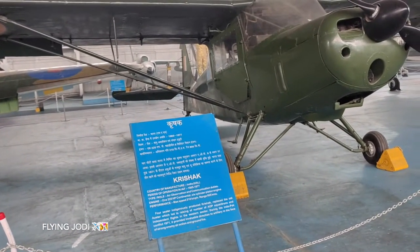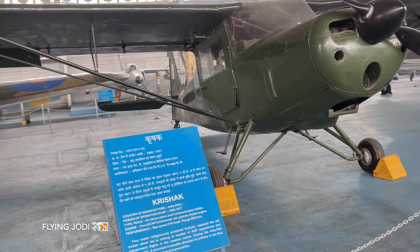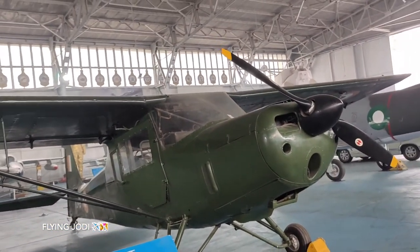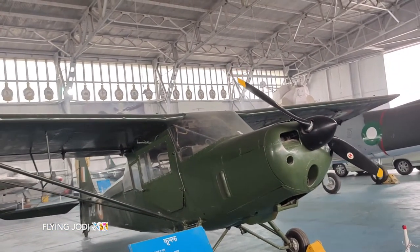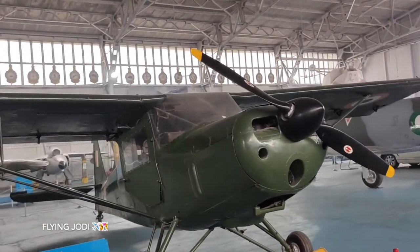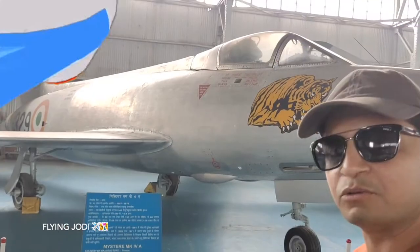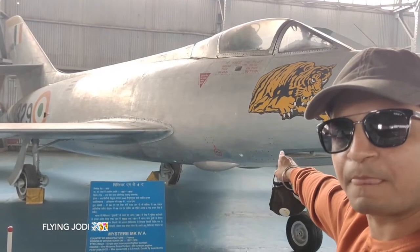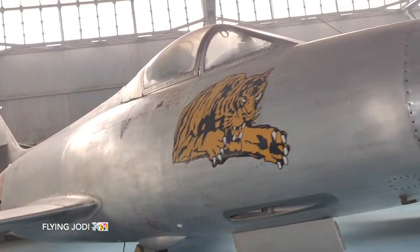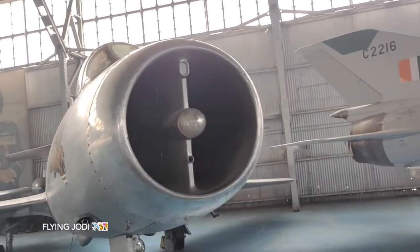This is a Sikorsky helicopter, used from 1965 to 1977. Its maximum speed is 210 km per hour and the range is 805 km. This is the Mystere MK4A, used from 1957 to 1976. It is from France and is also a single-seater.